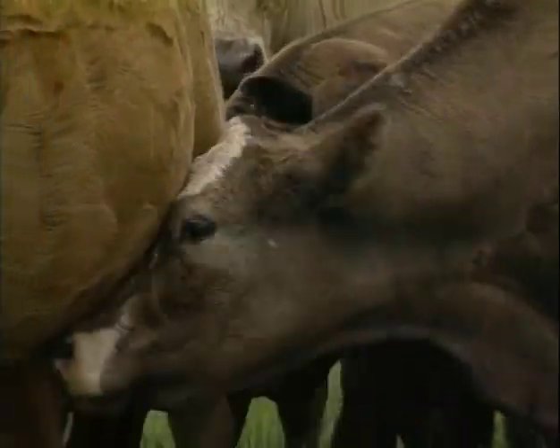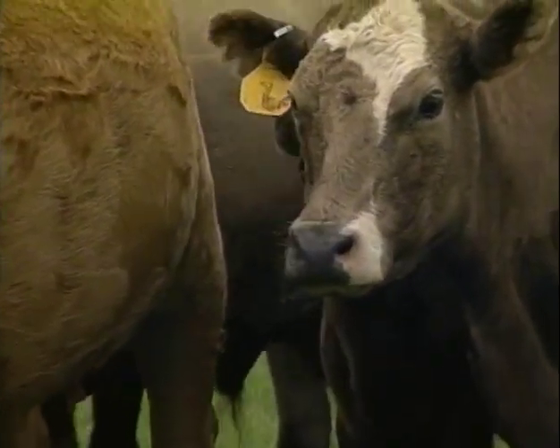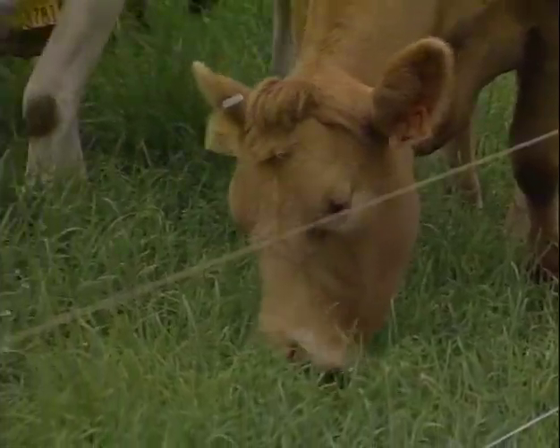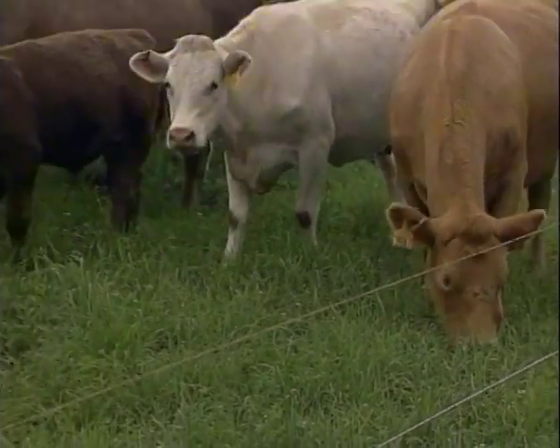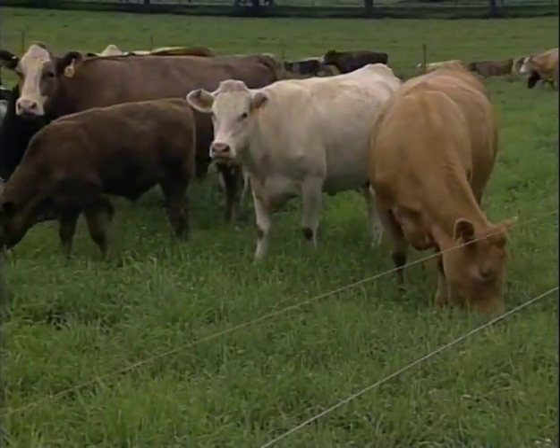Bloat is a potential in animals grazing alfalfa. No management practice can ensure that bloat will never occur. However, its likelihood can be decreased so much that grazing alfalfa can become common. The following suggestions can reduce the risk of cattle bloat.